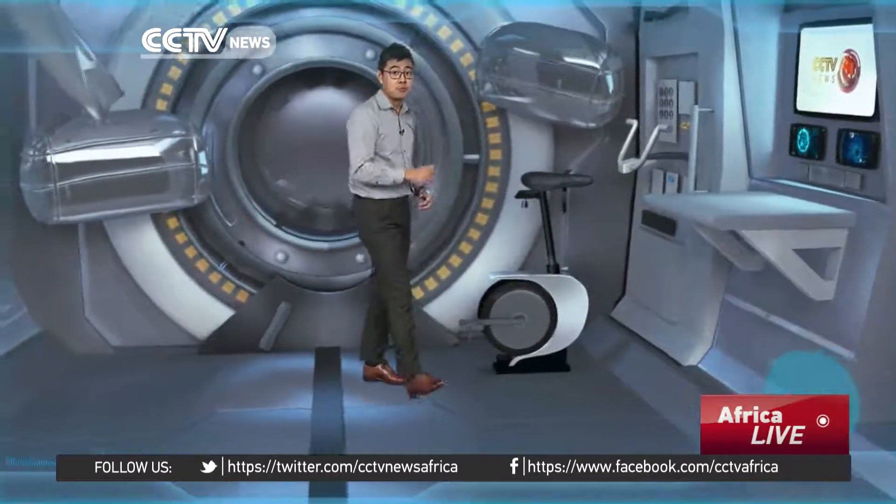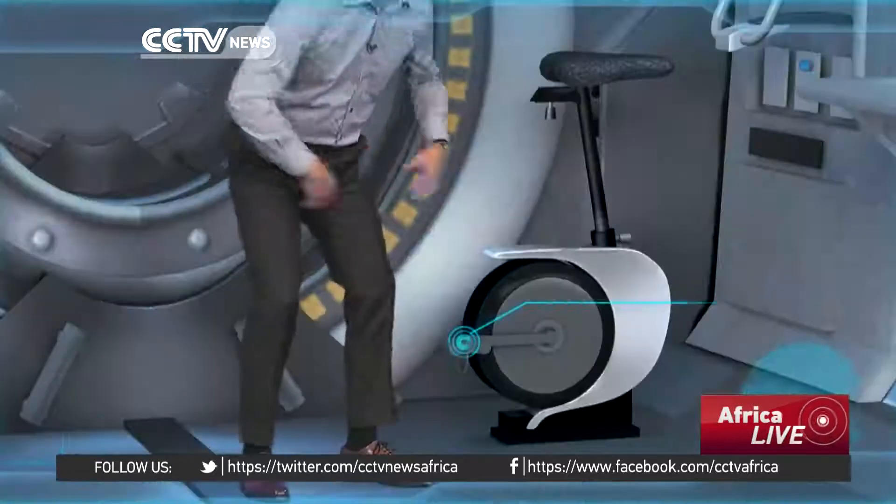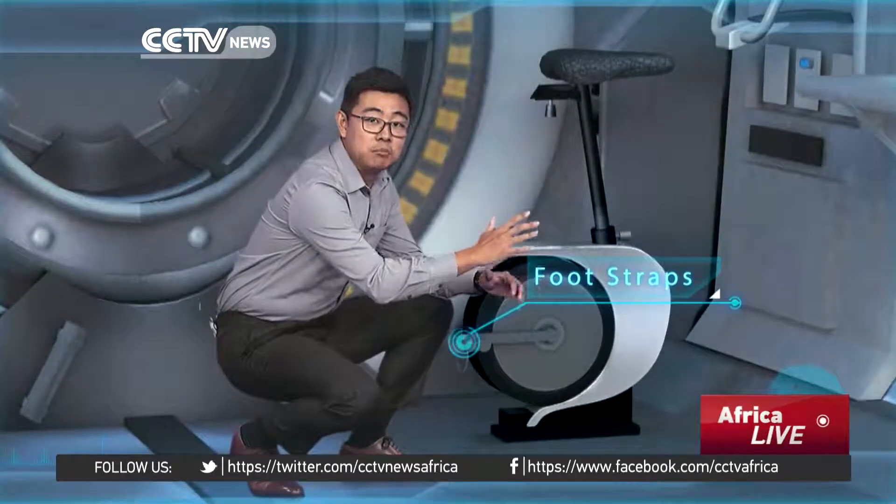The weightlessness causes muscles and bones to atrophy. To help offset this, there is an exercise bike. Foot straps keep a rider firmly in place during workouts.